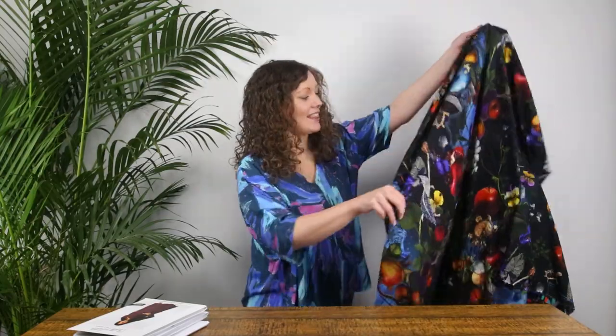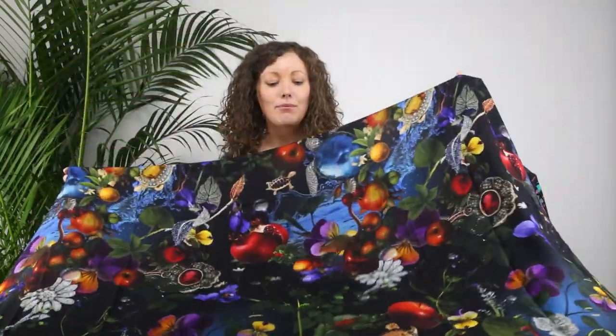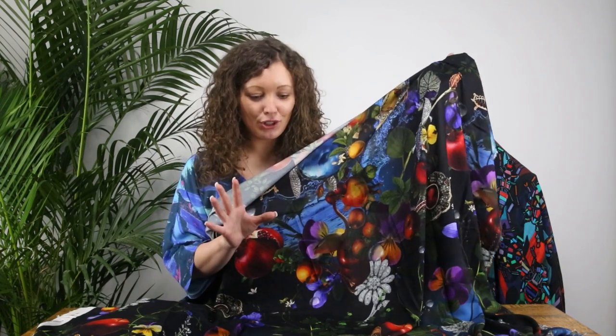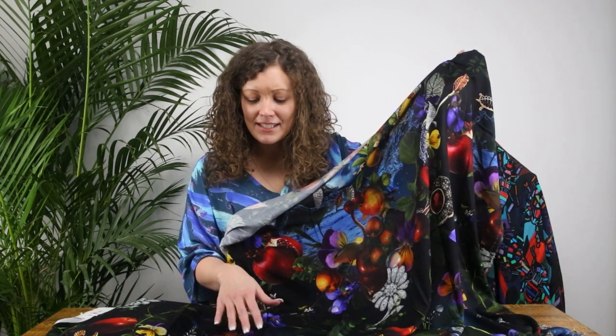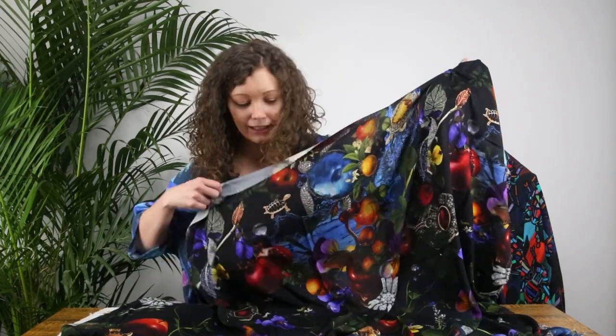So the first one today is this gorgeous design — absolutely breathtaking. I think this fabric is called Tempting Treasures, and the name is perfect because there are so many treasures in this fabric. It's one of those prints that every time you look at it you see something new. We've got jeweled turtles, flowers, fruits, diamantes, and there's a flamingo in there somewhere, and a lizard.